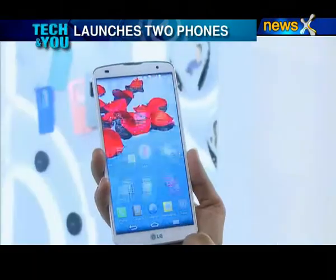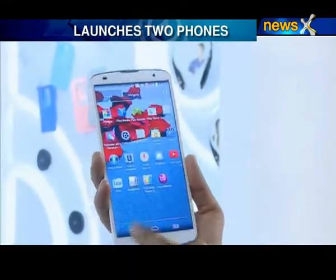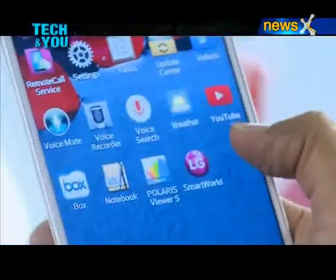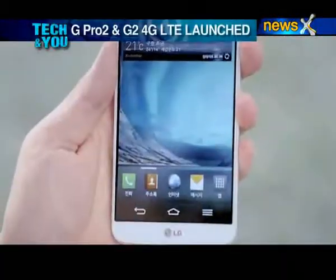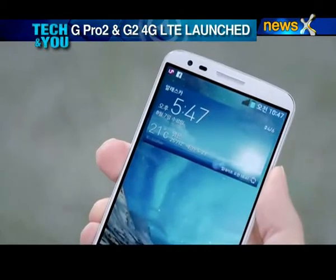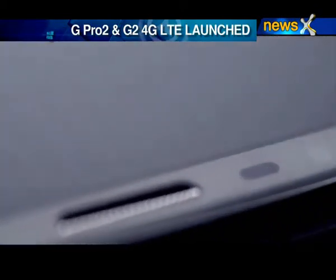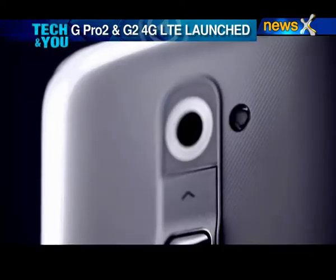The G Pro 2 comes equipped with a state-of-the-art display, new UX features, and a screen-to-frame ratio of 77.2%. The G2 comes with a 5.2-inch large Full HD display, a textured back panel, LG's highly acclaimed rear-key concept, and a 13MP OIS camera.